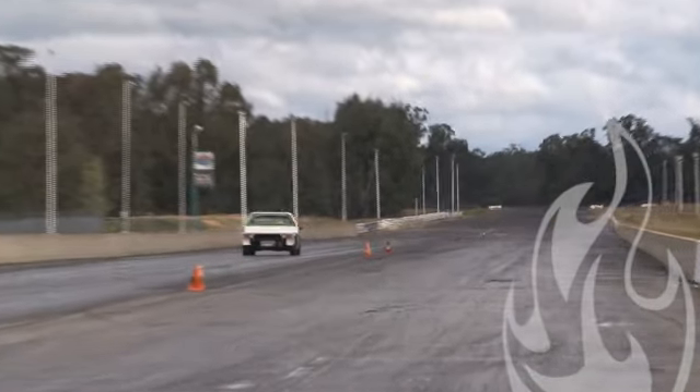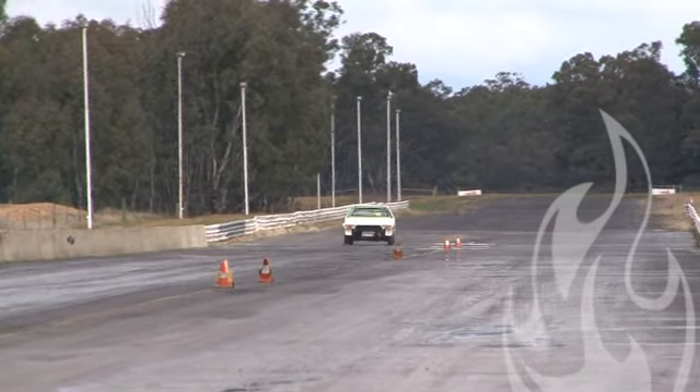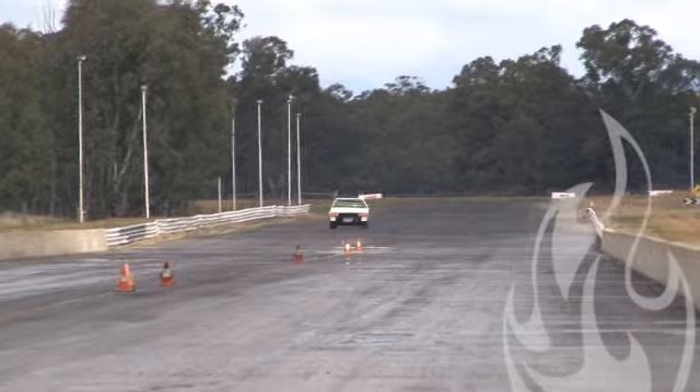A little Falcon Ute, slightly buckled in the back rim there. 84 mile an hour mid track speed, crosses with a 13.05 at 107.